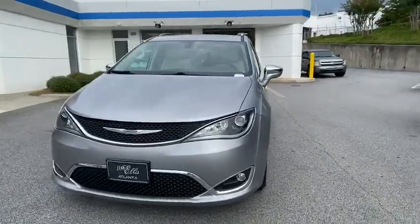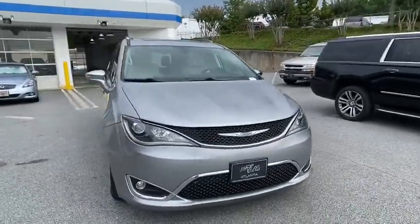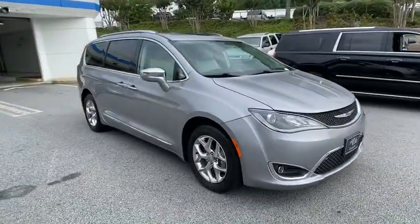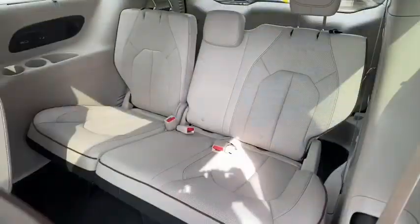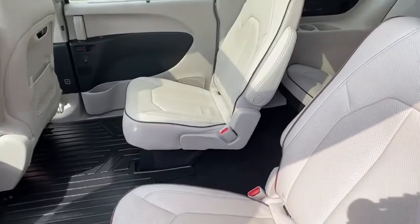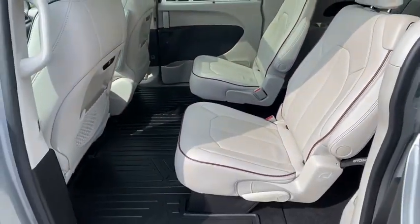This vehicle has less than 40,000 miles. Here are some of this vehicle's great options: backup camera, power liftgate, keyless entry, power passenger seat, navigation system, steering wheel audio control, and remote engine start.